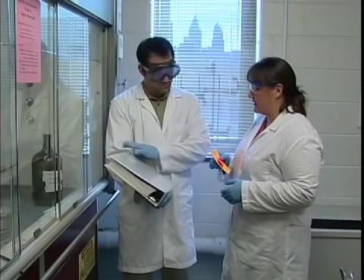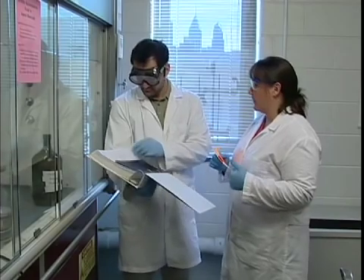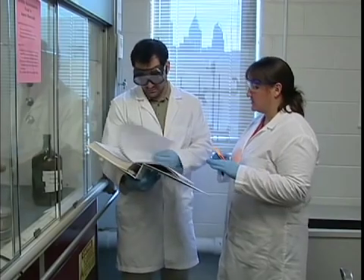When it's this easy for contamination to occur, we need to do everything we can to prevent it. This means being very careful with the products we work with and how we handle them.